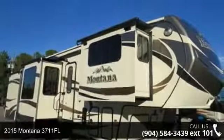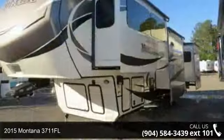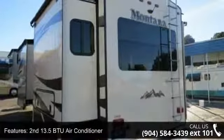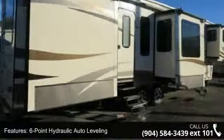Start planning your next trip in this 2015 Montana 3711 FL. This 5th wheel RV achieves maximum convenience and comfort combined with style and durable residential appointments. This unit is perfect for vacationing, adventuring or just relaxing.